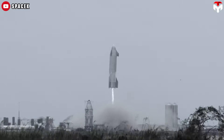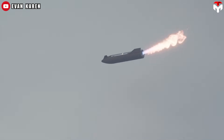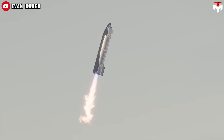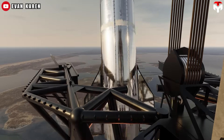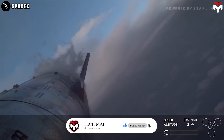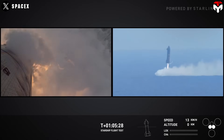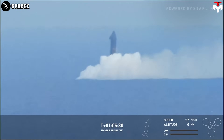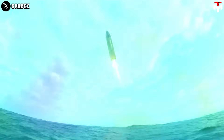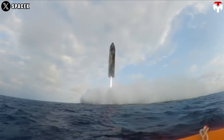When approaching the splashdown location, Starship will perform the landing flip maneuver. Three Raptor engines will be lit, and the vertical attitude will be recovered using fins and an engine gimbal. As it descends, the engines will shut down one by one, and the gimbal will direct the last engine toward the center to maintain balance as the ship splashes down. This is a highly controlled process that can only be handled by the most advanced computer systems.